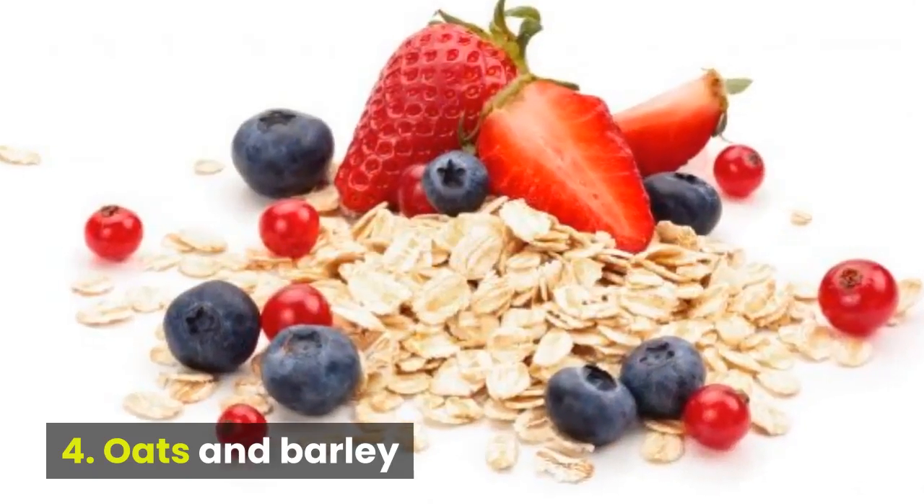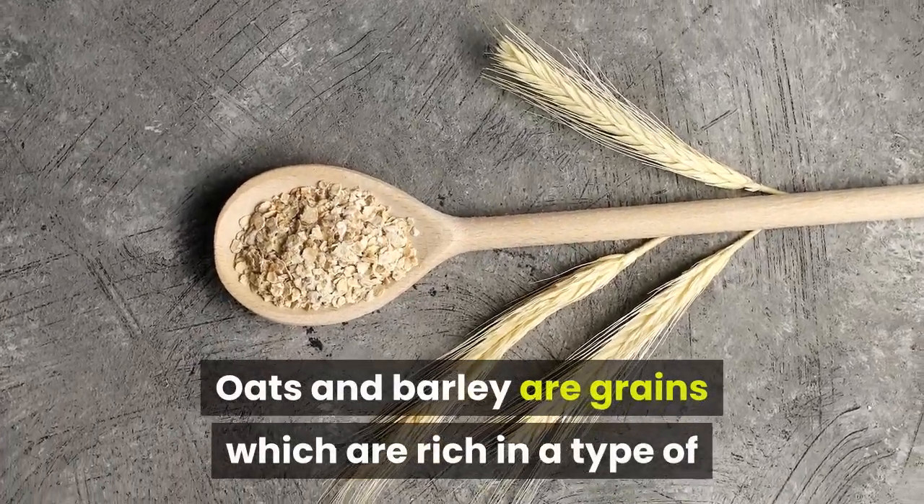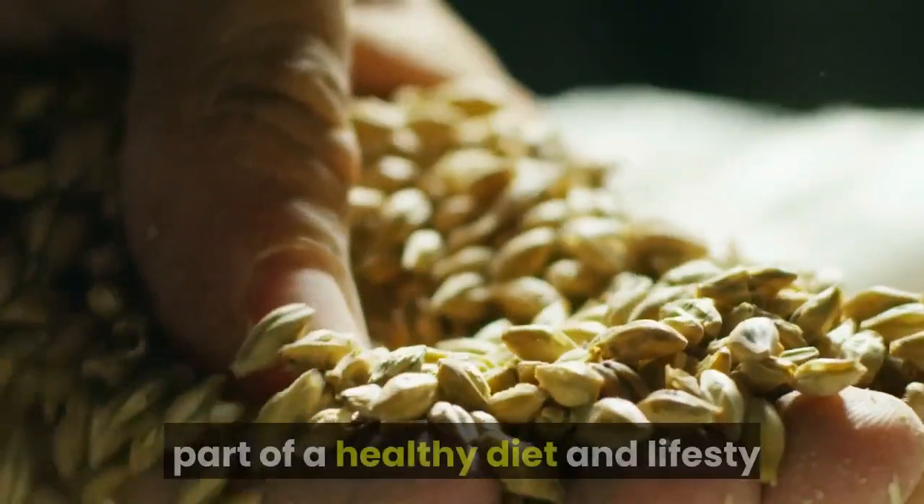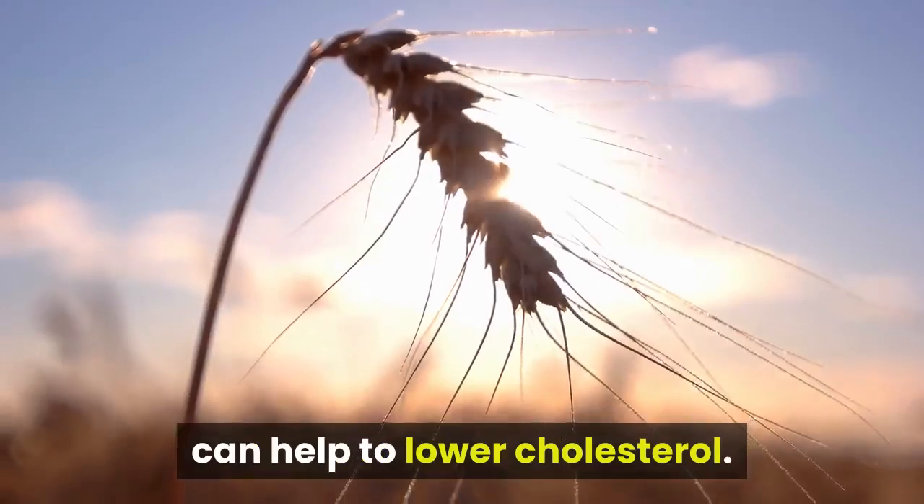4. Oats and Barley. Oats and barley are grains which are rich in a type of fiber called beta-glucan. 3 grams of beta-glucan daily, as part of a healthy diet and lifestyle, can help to lower cholesterol.